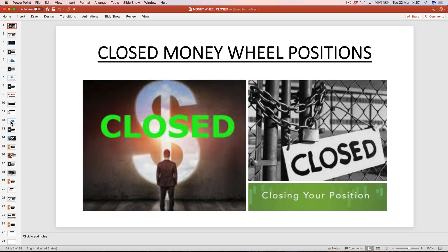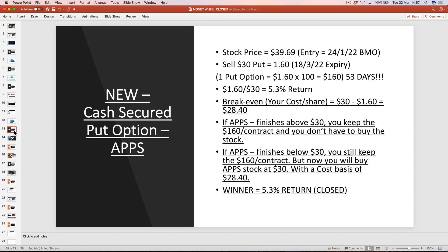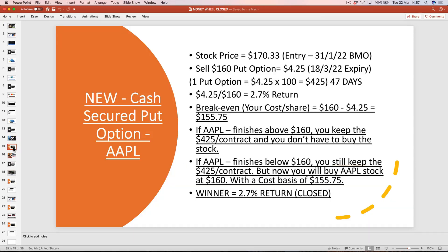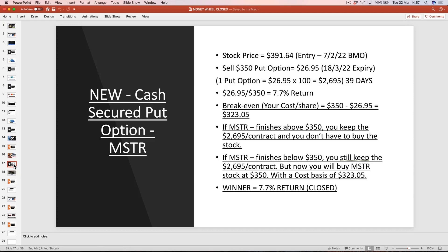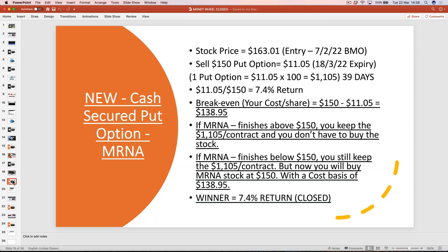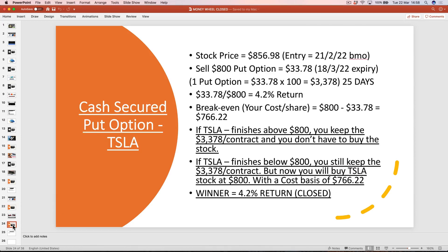Let's look at some positions we've just closed out. On Digital Turbine (APPS), we had a 5.3% return in 53 days selling a cash-secured put. On Apple, we made a 2.7% return in 47 days, again selling a cash-secured put. On MicroStrategy, just closed out Friday, we made a 7.7% return in 39 days. On Madeira, a 7.4% return in 39 days. On Marathon Digital, a 10.4% return in 39 days. And lastly, on Tesla, a 4.2% return. So six winning trades just in the last couple of weeks.